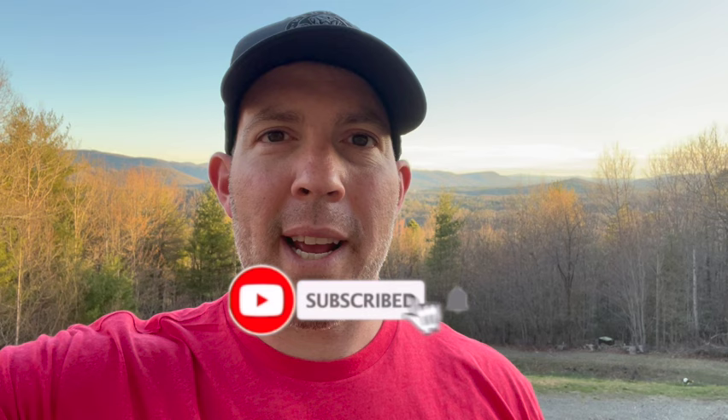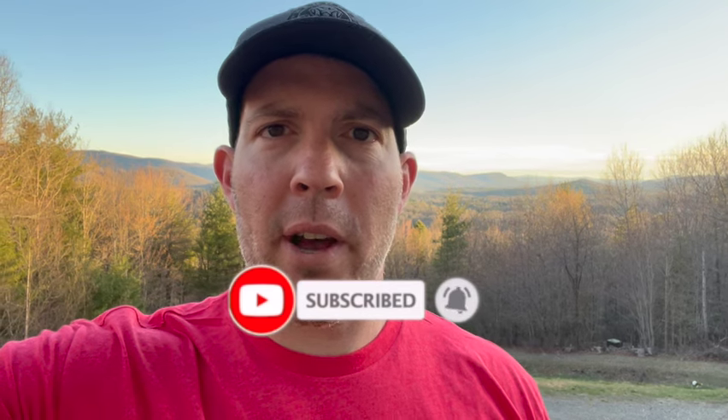Hey folks, before we get into it, I'd ask that you go ahead and subscribe to the channel. That will help me grow the channel and bring you better content each week. Thanks.